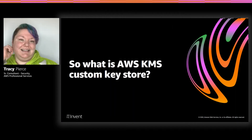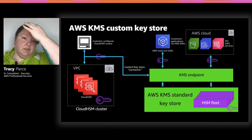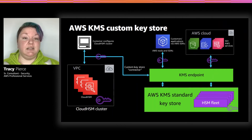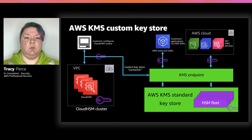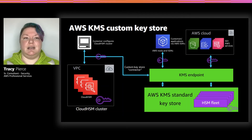So what exactly is custom key store? It gives you the benefit of having the HSM cluster we talked about. You have more control, more ability to create different types of keys. You can create keys that KMS will use, but also keys for other applications — it's a central repository. It makes your life a little bit easier if you have more need than just a simple KMS key. You have the KMS endpoints, the tools and SDKs, so everything kind of works the same — you just have that HSM that you own completely in the background and no one else has access to it.